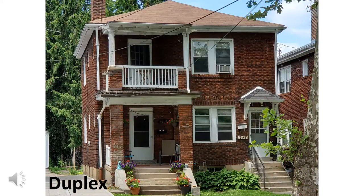This is a different kind of duplex. In this one, one family lives on the bottom floor, and one family lives on the top floor. There are still two doors to get in.